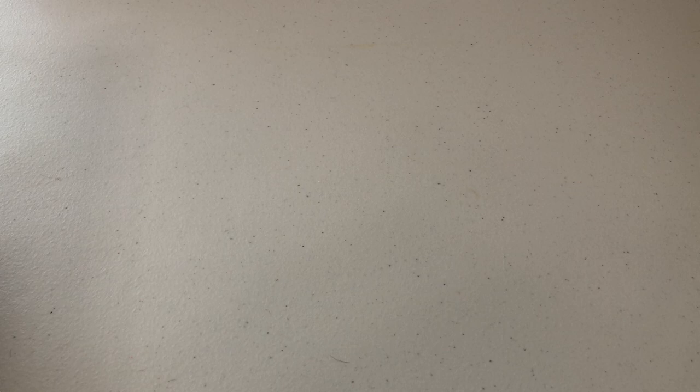Opening this up — Opening Day blue. I don't think these are numbered, just blue kind of foil. So that's awesome. Hopefully he gets to come up again soon.